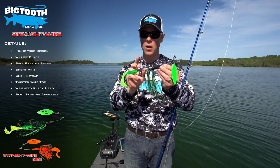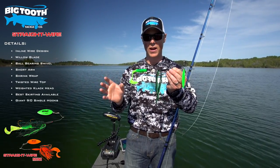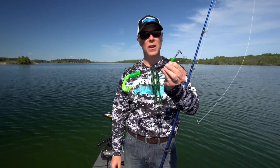The best skirting available, big giant two 9/0 hooks — the only one on the market with big giant 9/0 hooks. To top it all off, we've got an awesome swimming grub. This bait is truly going to change the game in the spinnerbait market.